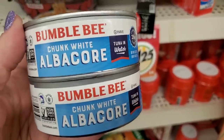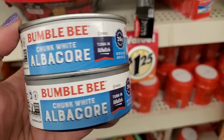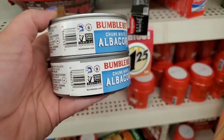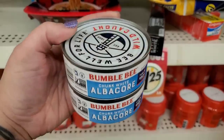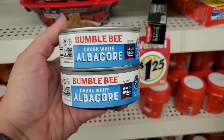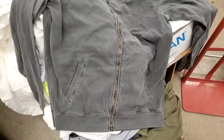This is a shocker — Bumblebee Chunk White Albacore tuna in water. This is chunk white, not chunk light. Wild-caught for $1.25 — this is like two-something in my supermarket. I'm really impressed to find this in the Dollar Tree. And check this out — it is an American Apparel zipper jacket in a size large, very washed out, but American Apparel for $1.25. That is so nice.